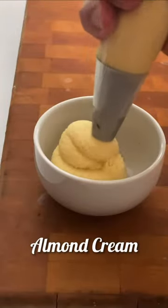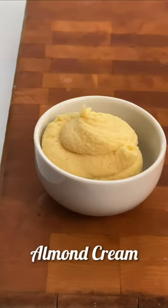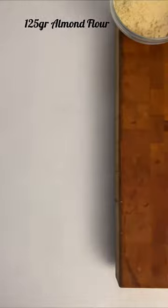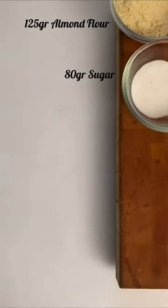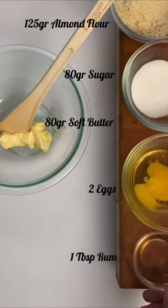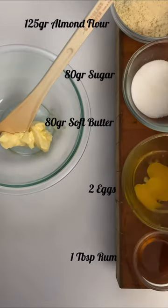Here we have the classic and very easy to make almond cream. The ingredients are: 120 grams of almond flour, 80 grams of sugar, 80 grams of butter, 2 eggs, and 1 tablespoon of rum or the flavor you prefer.